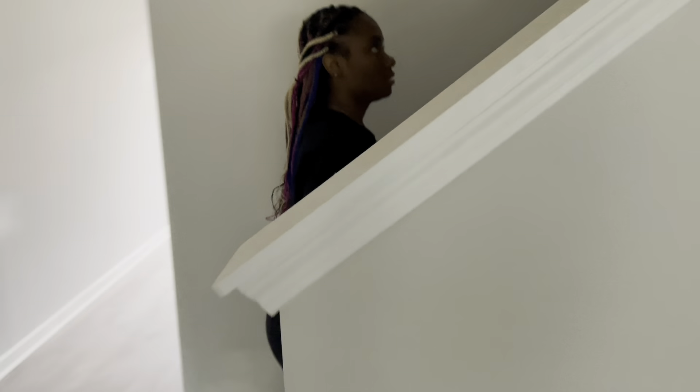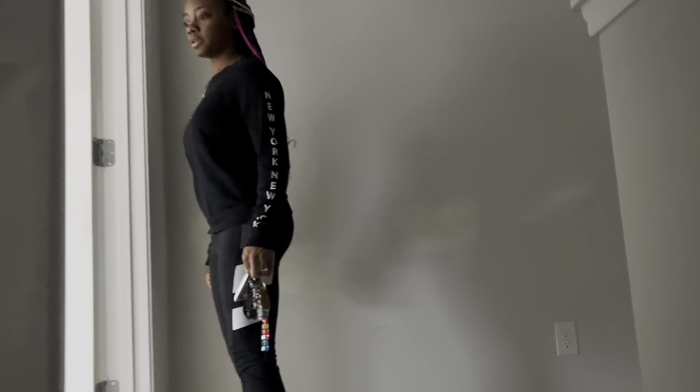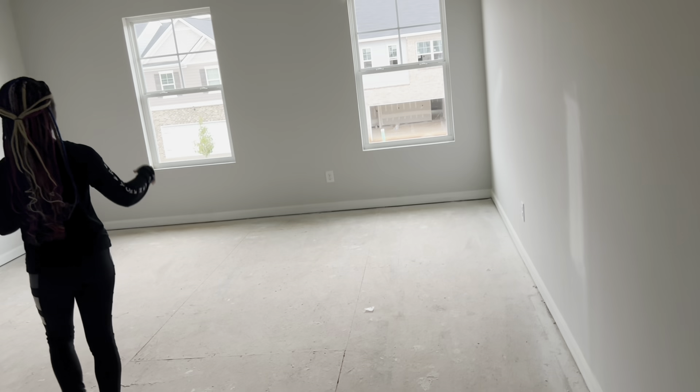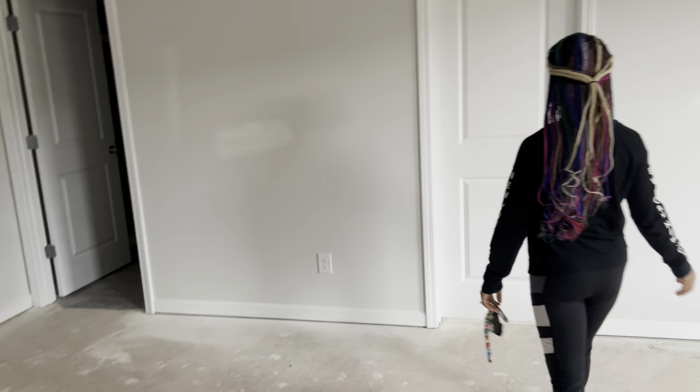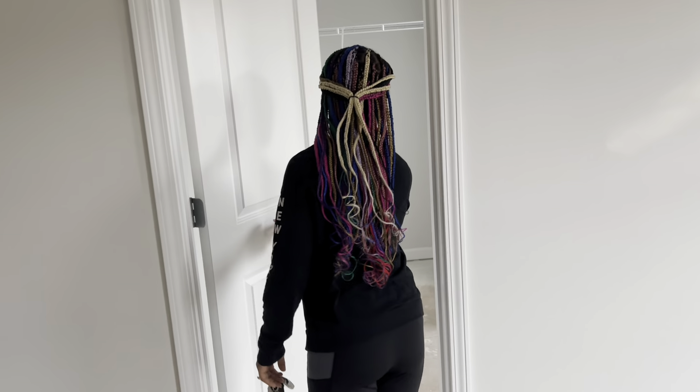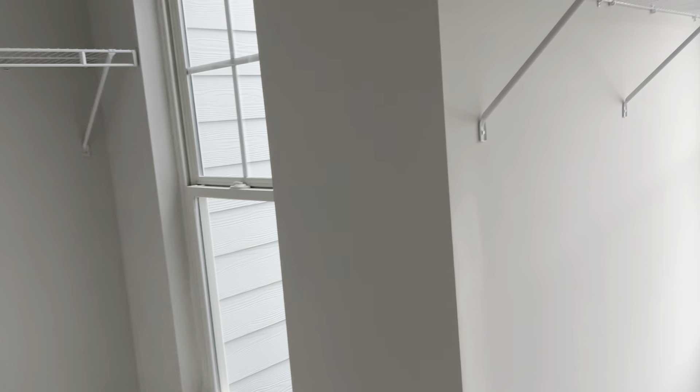Now we're gonna head upstairs. Let's hurry up before the rain starts coming. So on the left you have the master — I don't know if I'd call this a master, I've seen bigger. And then you have the two windows, you get a view of the road. This will probably be the back wall or the closet. So this is the master closet — you get a lot of sunlight, which is a plus. You get a lot of shelves.